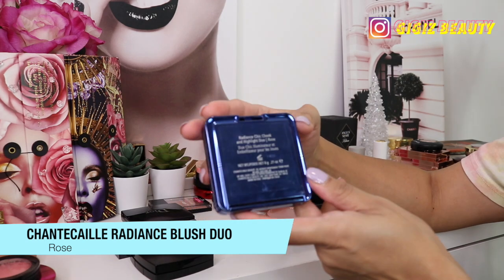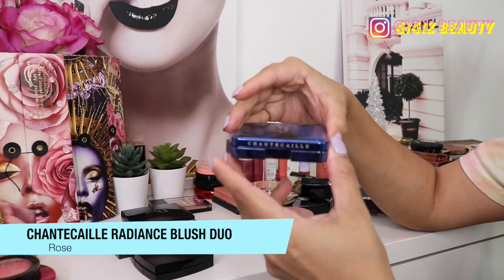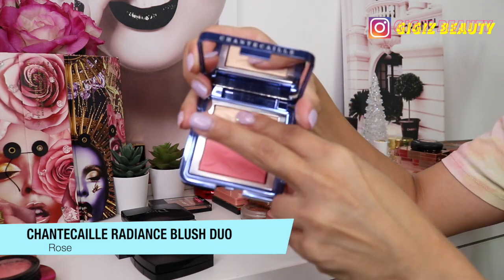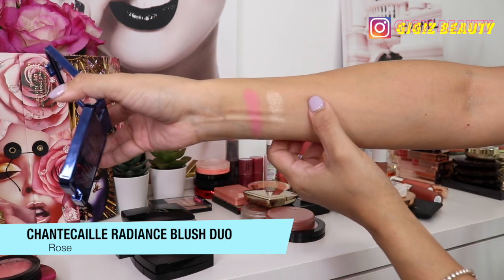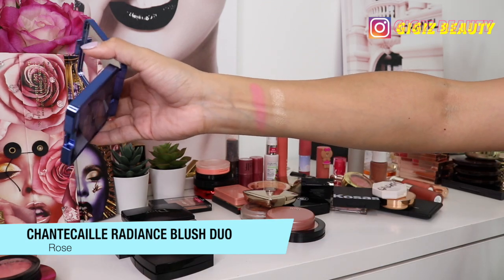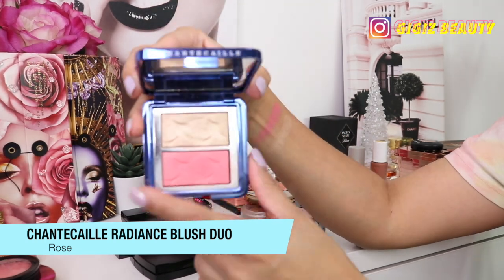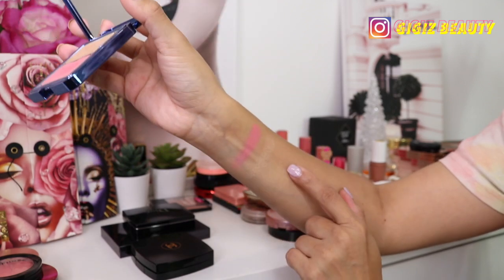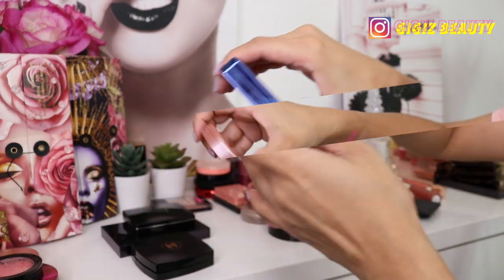Next up we have this gem by Shantakai — it's called the Radiance Cheek and Highlight Duo in the shade Rose. This is just beautiful — one of my favorite compacts because it has a beautiful blush and a beautiful highlighter. Some people think this isn't pigmented, but you do have to have the right tool to really dig into the product — it is very hard-pressed, but once you get through that top layer you can see how much pigment it really has. I love this product; it isn't going anywhere.